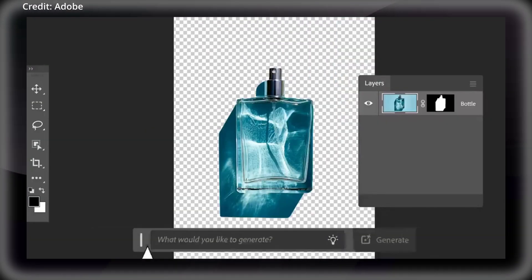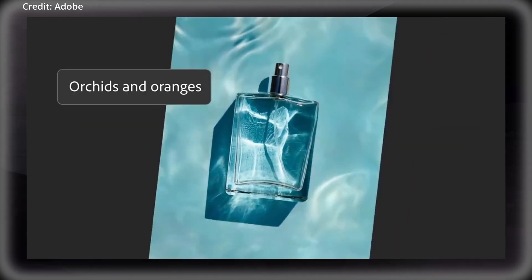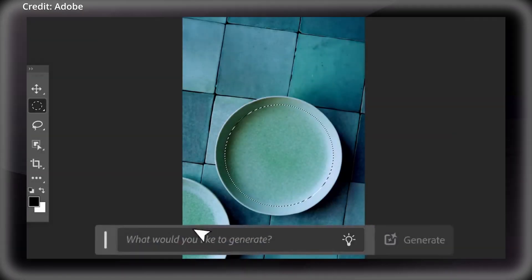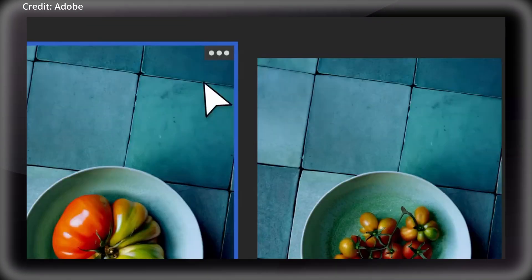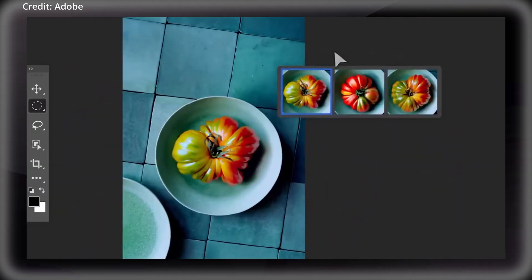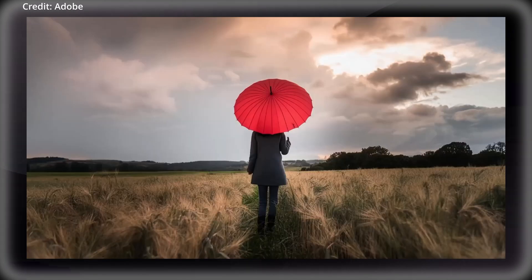Text rendering has also been improved, resulting in clearer text displays in generated images. Illustration and icon creation with Firefly Image 3 now also offer significant improvements, with the tool enabling even quicker creation of icons, logos, raster images, and line art.